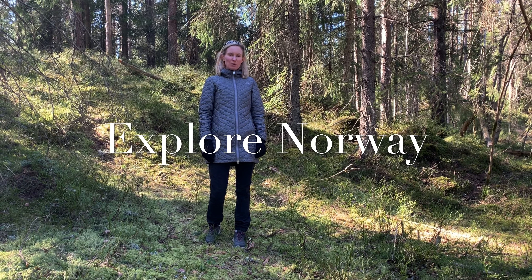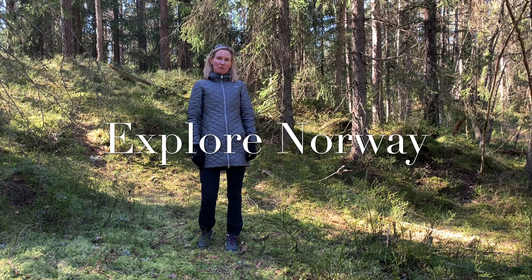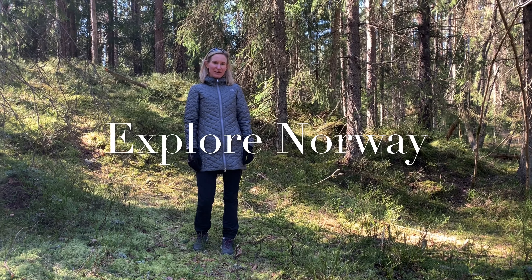Today on Explore Norway, we're in Oslo, about four miles from the city center. But we're out in nature, in the trees, and we're going to go for a hike. So let's go, come on.